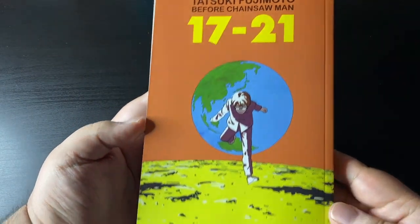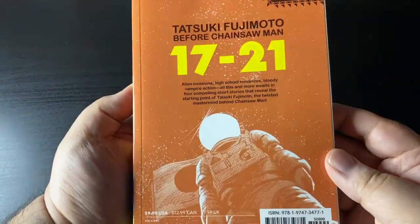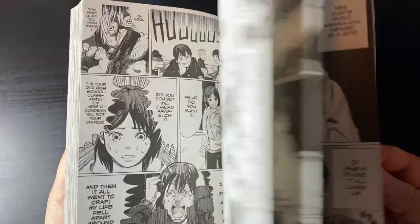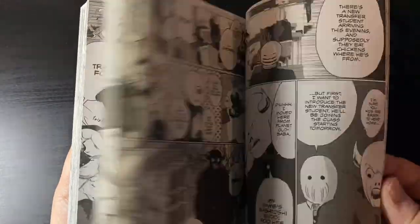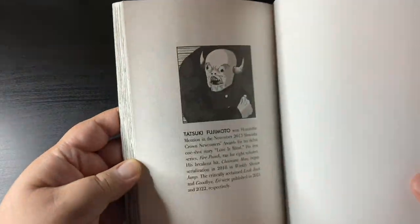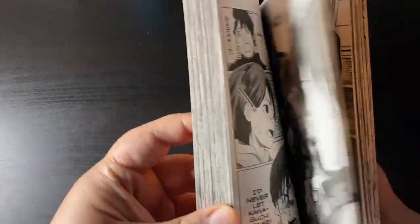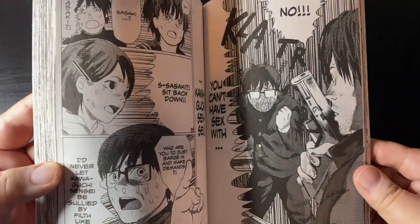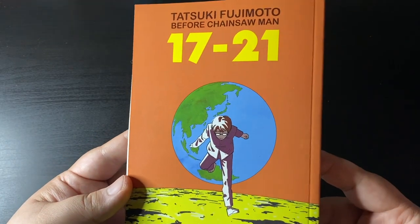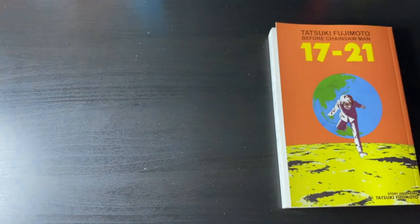Tatsuki Fujimoto Before Chainsaw Man, chapters 17 to 21. I was at Walmart of all places — they've been expanding their manga section, lots of Viz, Seven Seas, Kodansha stuff. The layout and color scheme of this book just called out to me. I obviously like Tatsuki Fujimoto — I've read Chainsaw Man, I really like his short stories especially like Goodbye, Eri — so I thought I should pick this up and support Fujimoto.